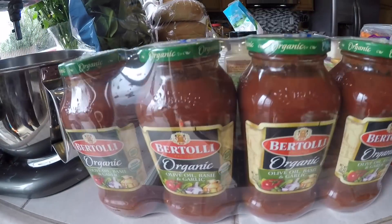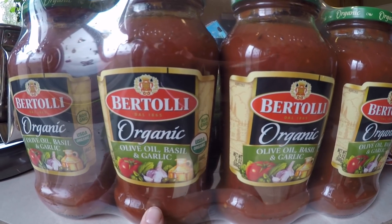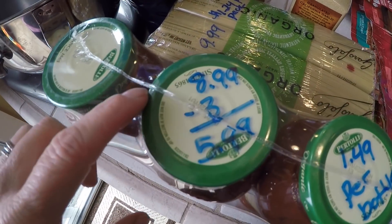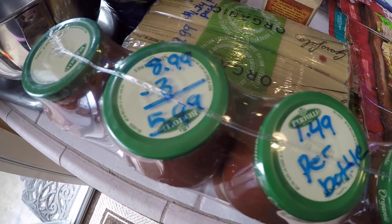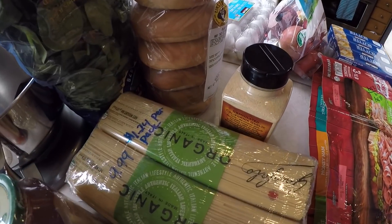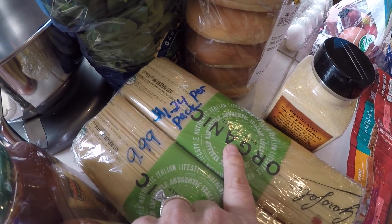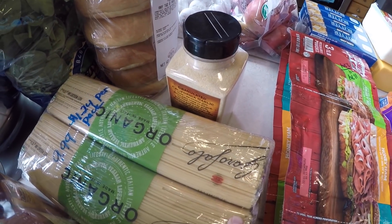We got some Bertoli organic spaghetti sauce — super good. I usually put it on pizza and pasta. These were also on coupon: normally $8.99, $3 off, so it makes it $5.49 for four bottles, which breaks down to $1.49 per bottle. And don't forget, they're organic. We also got some pasta in the back — $9.99, which comes out to $1.24 per pack, and you get eight packages. Again, for organic, that's a great deal.